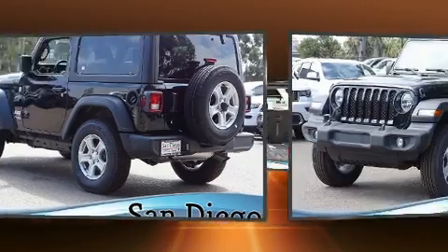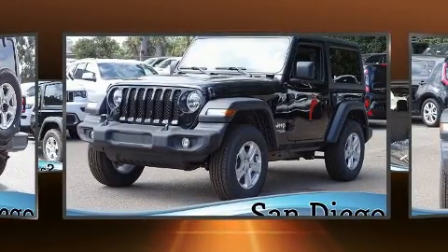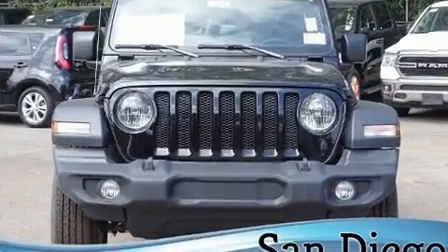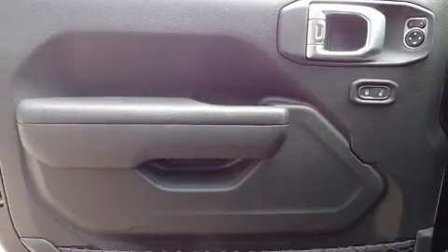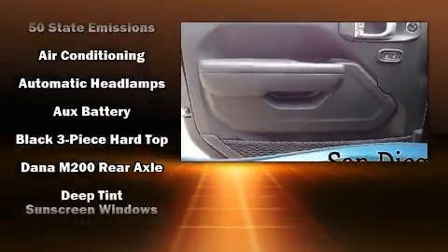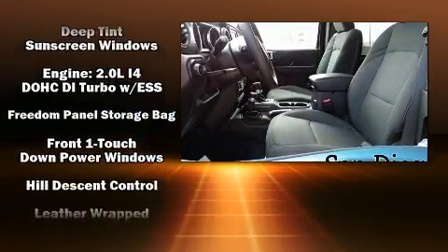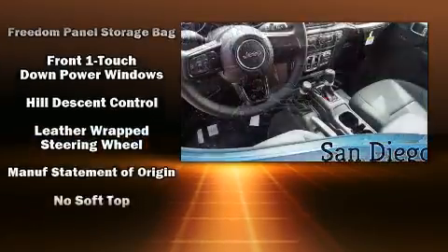Jeep prioritized comfort and style by including front and rear reading lights, a trip computer, heated door mirrors, rear wipers, and one-touch window functionality. Jeep ensures the safety and security of its passengers with equipment such as dual front impact airbags.